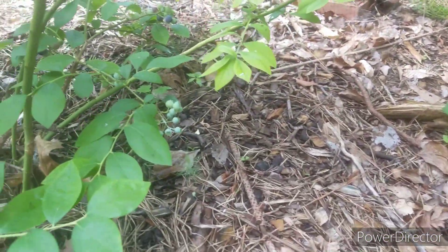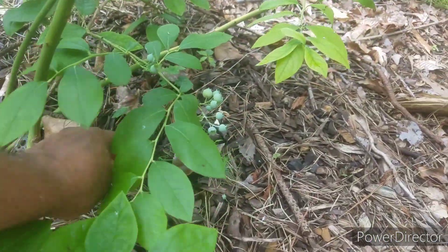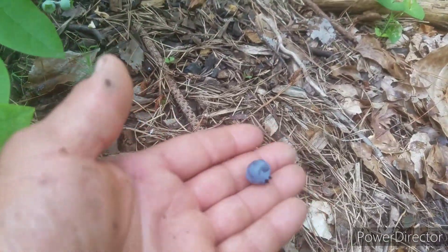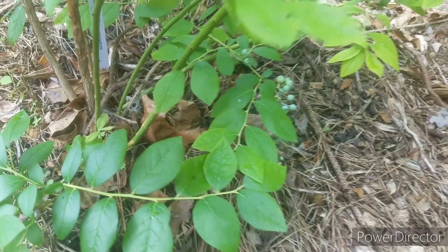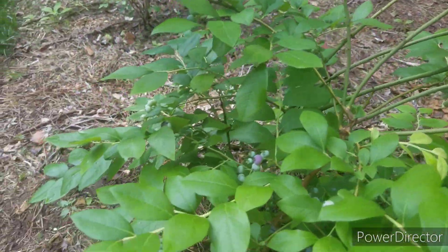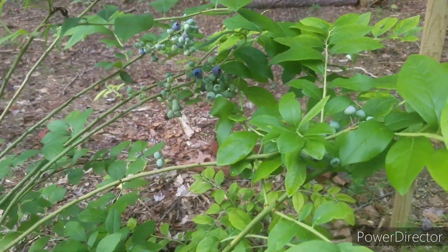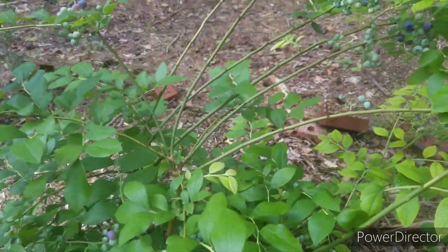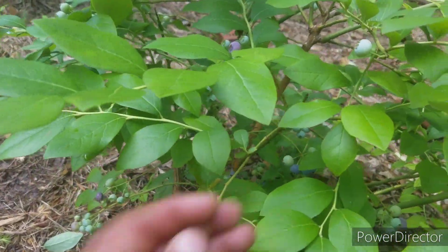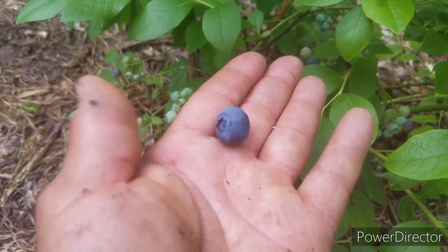I'm looking for that blueberry that fell. I ain't leaving it behind — here it is right here. There's a lot on there that are blue but they're not right where I want them to be at yet, so we'll come back. Wait a minute, there's a few other ones over here — at least one right now, nice and fat too. Look at the size of that blueberry.